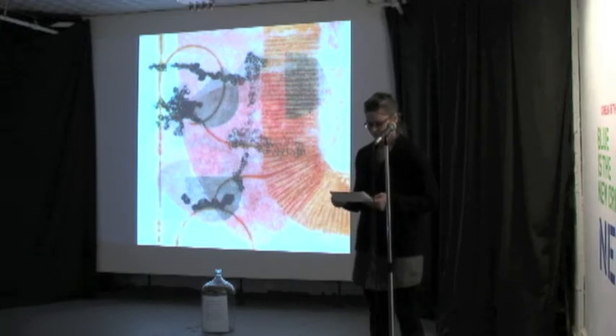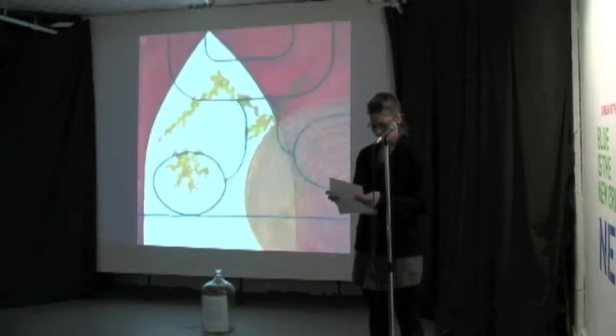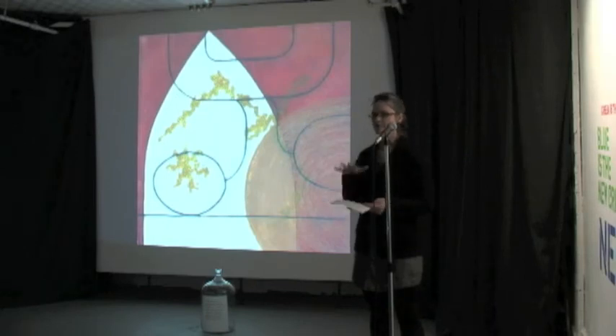I work at the Robert Blackburn Printmaking Workshop with a master printer, and during this six-month residency I've been working on screen prints as well. Those are 24 by 24 — a very similar process but using screens instead of plates. I've also been experimenting with different kinds of paper, including transparent papers, and composing by stacking the transparent papers on top of each other to compose the imagery.